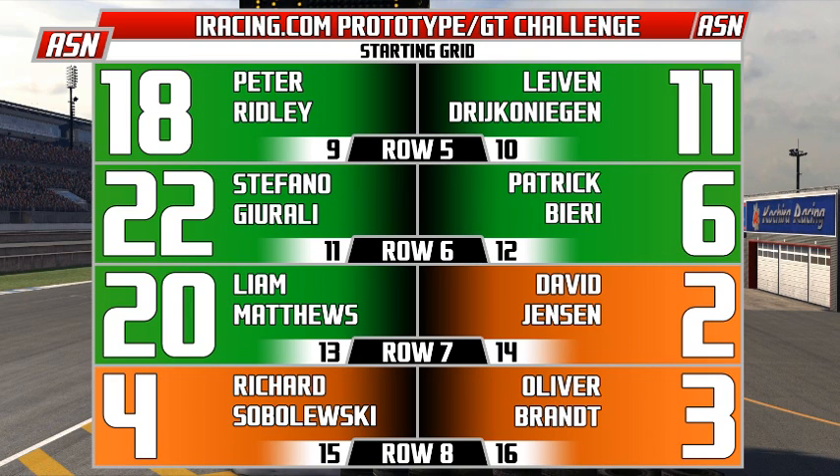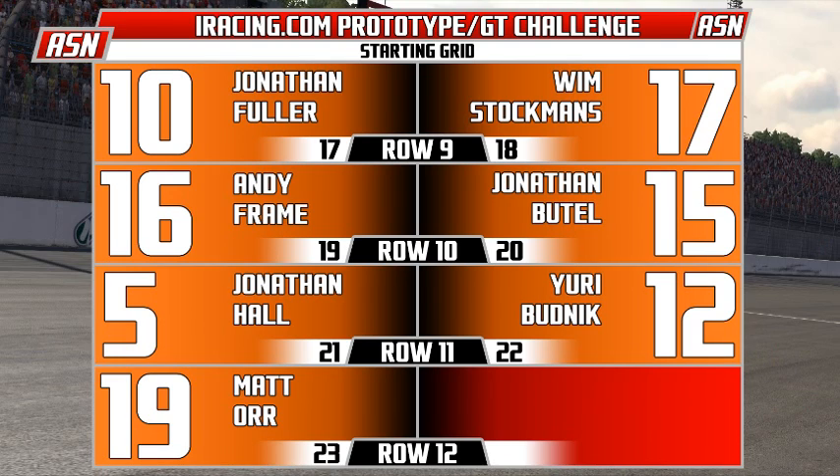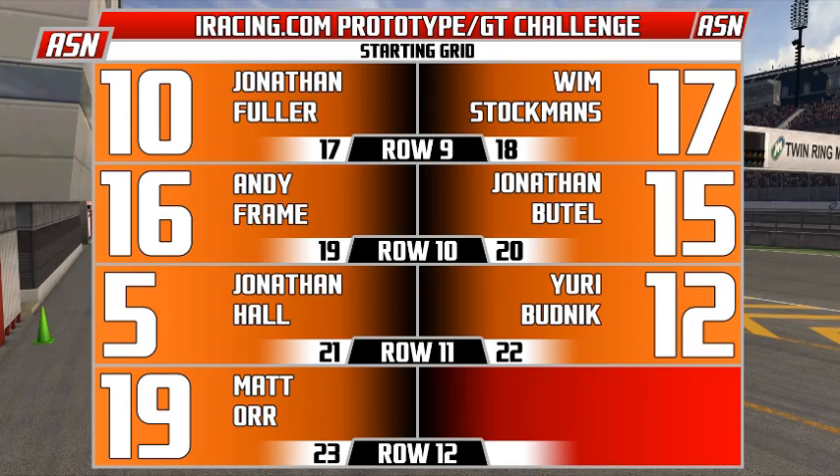David A. Jensen is on pole in GT2 in position 14. And it's Richard Sobolewski, Oliver Brant, Jonathan Fuller, Wilm Stockmans, Andy Frame, Jonathan Butel, Jonathan Hall, Yuri Budnick, and Matt Orr - your 23 cars here today.